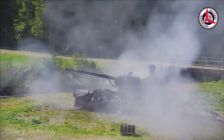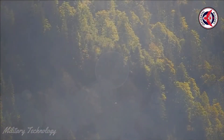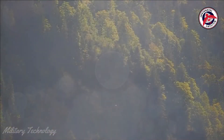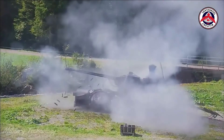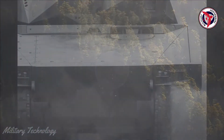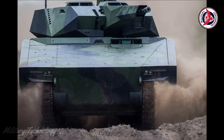Rheinmetall's investment in Slovakia opens the door to expanding the potential of the Slovak military-industrial complex, according to a press release from the German company. Already, 70 local companies working in the field of production and development of defense products or dual-use products have been identified as potential partners.